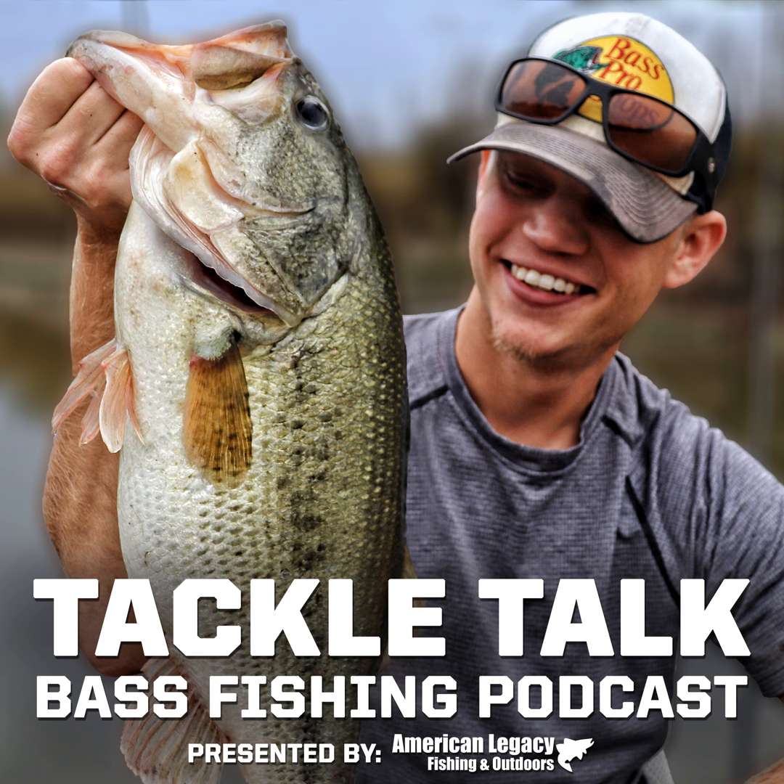Ladies and gentlemen, he's back. On today's episode, we are joined by the one and only Shano Gorman. We chat about seemingly everything under the sun — temperature changes, depth changes, oxygen levels, light penetration, and how all of those affect both the bass's behavior and biology. All that and more on this episode of Tackle Talk.